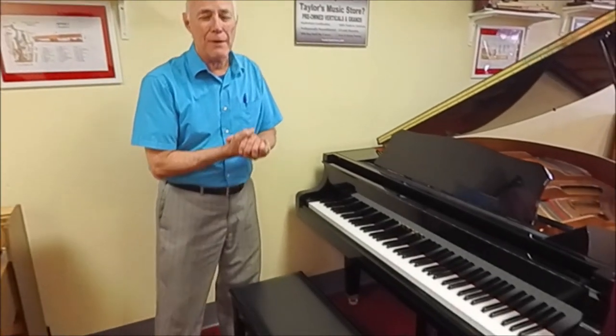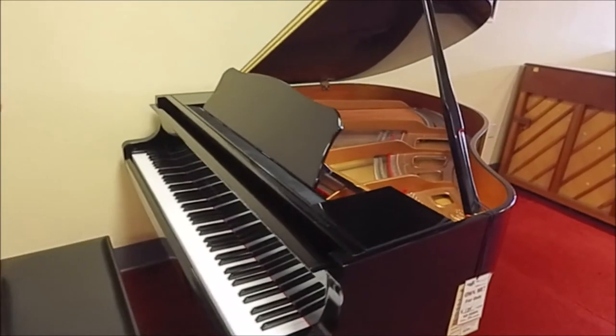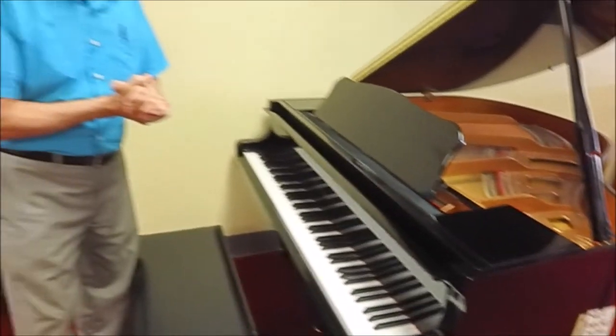Hi, I'm Tom, the manager, standing in front of this beautiful Yamaha 4-foot 11-inch ebony polish baby grand piano. It's the model GA1, which is very much like the GB1 — today it is their smallest new baby grand offering. Yamaha, as is well known, is one of the finest and most popular pianos in the world.